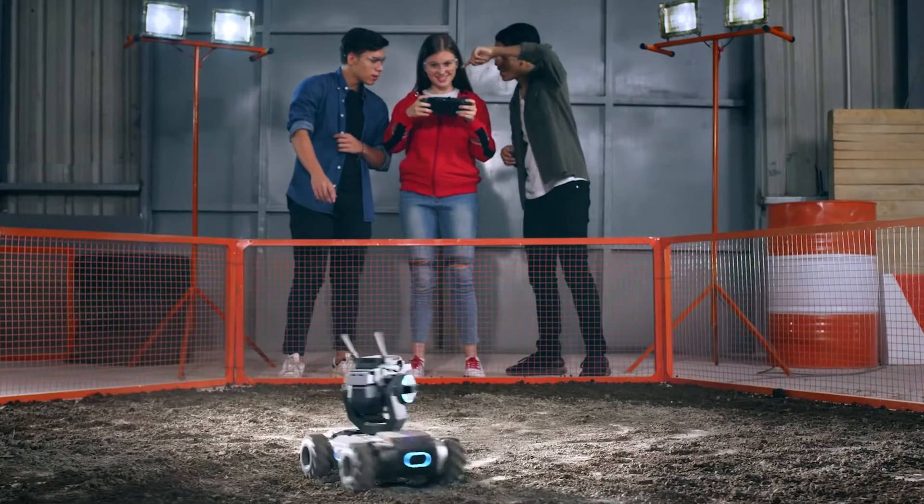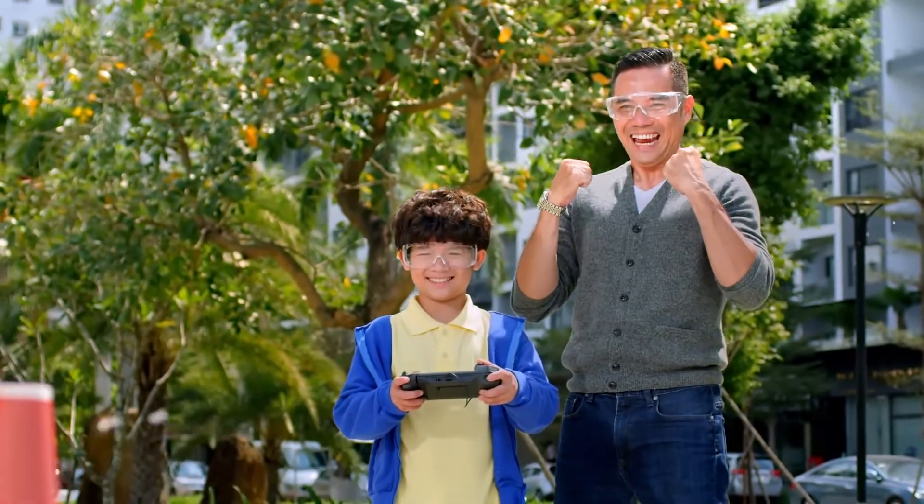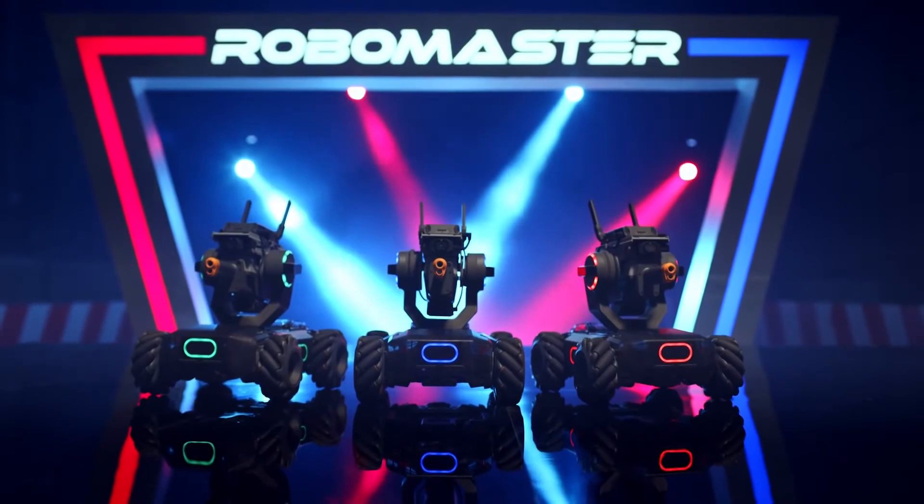With the RoboMaster S1, education and entertainment become one and the same. So power up. And learn to win.